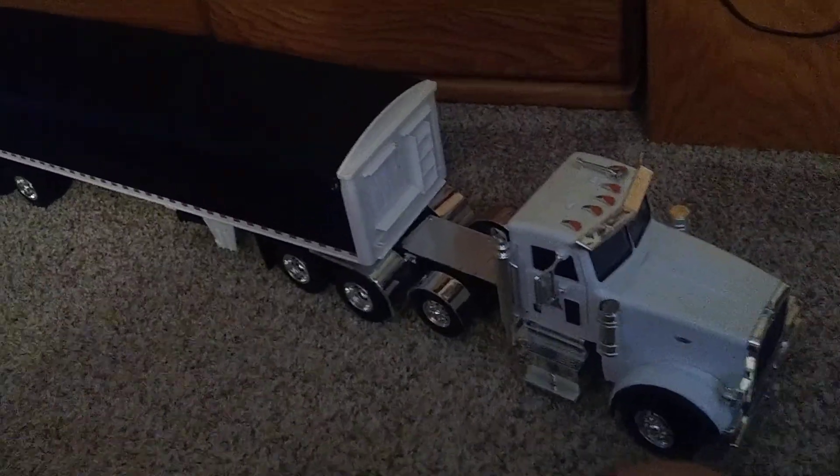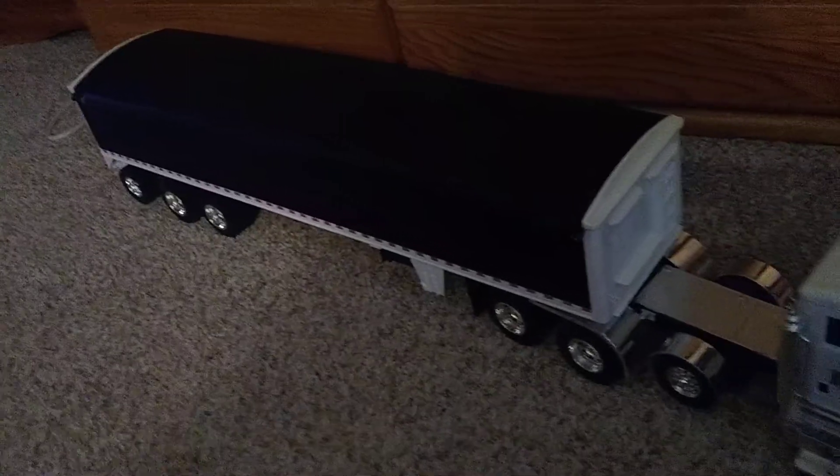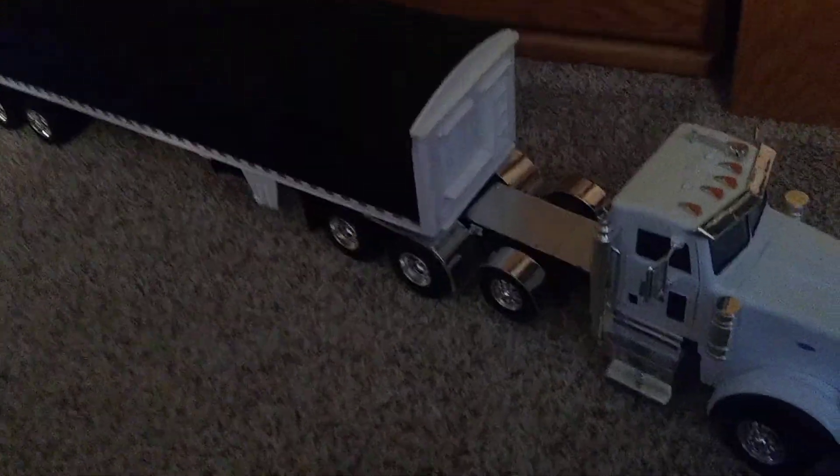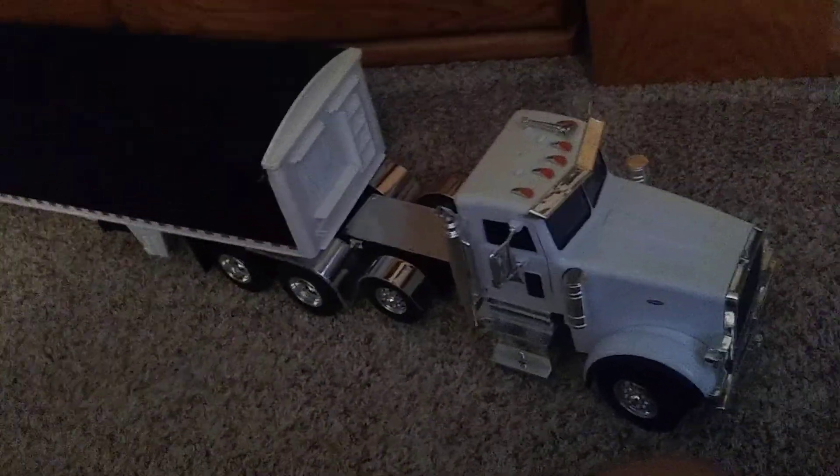This is my biggest truck yet, and die-cast vehicle yet. Welcome back everyone. Hopefully my upload speeds will not be garbage going forward, because that's kind of killed this channel.